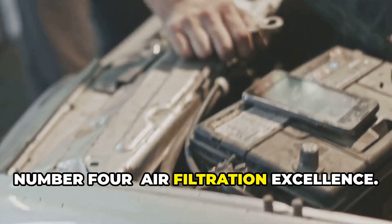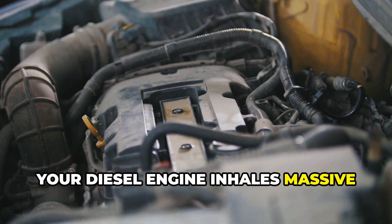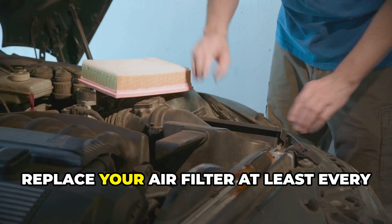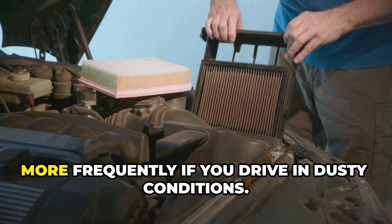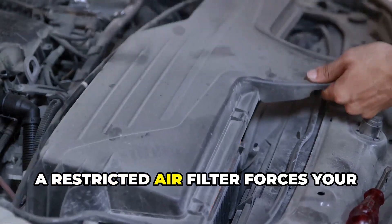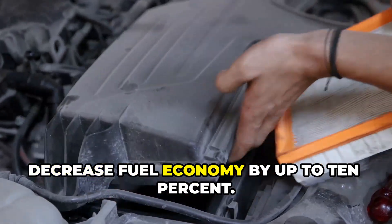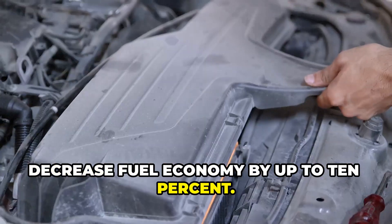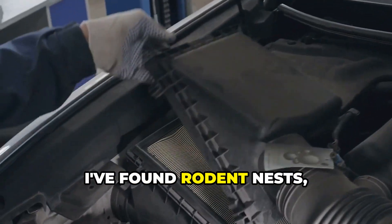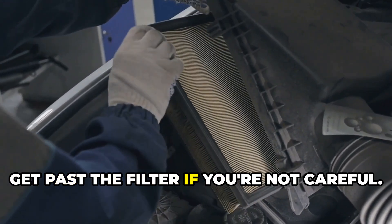Number four: air filtration excellence. Your diesel engine inhales massive amounts of air — thousands of cubic feet per hour under load. Replace your air filter at least every 15,000 miles, more frequently if you drive in dusty conditions. A restricted air filter forces your engine to work harder and can decrease fuel economy by up to 10%. Clean your air box when replacing the filter — I've found rodent nests, leaves, and all sorts of debris in there that can get past the filter if you're not careful.